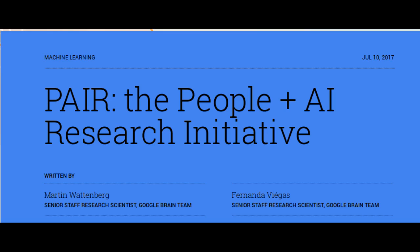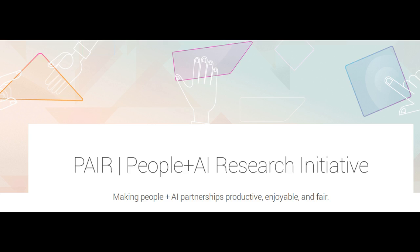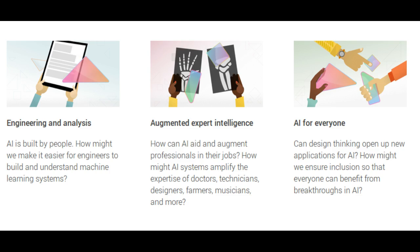Now Google is taking a new initiative named PEAR to bring together researchers across Google to study and redesign the ways people interact with AI systems. The goal of PEAR is to focus on the human side of AI — the relationship between users and technology, the new applications it enables, and how to make it broadly inclusive.